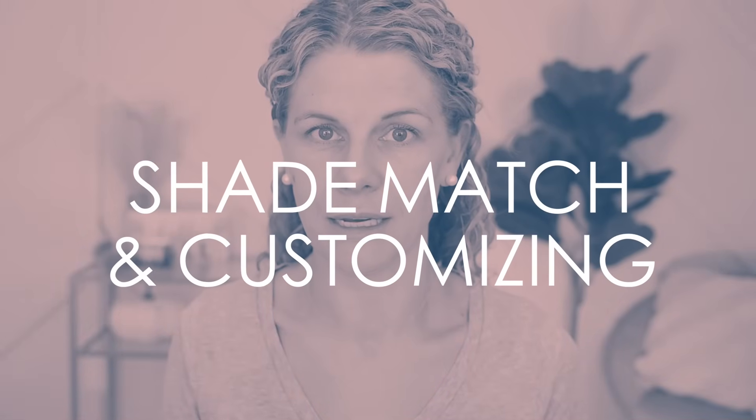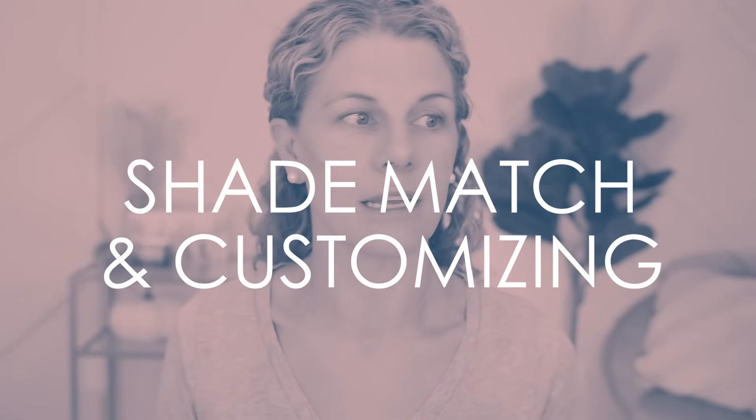Step three is probably the most important and most complicated — shade matching and customizing. Getting your foundation shade just right is, in my opinion, the most important thing in getting your foundation to look right on you. I've tried a lot of foundations over the years, and what most makes me dislike one is not the formula — it's when the shade is off, especially when the shade is too light.